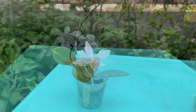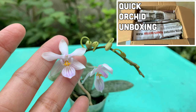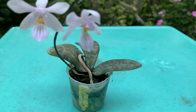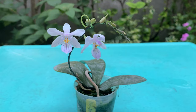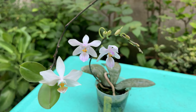Next is Phalaenopsis lindenii, and I'm surprised that she's already in bloom. I got her in my unboxing and she was already in spike — it was so tiny — and now she is blooming. This phalaenopsis is so tiny and it's endemic to the Philippines; she has beautiful mottled leaves. Her blooms are pretty and papery thin. Here they are together — the lindenii and intermedia — so cute!